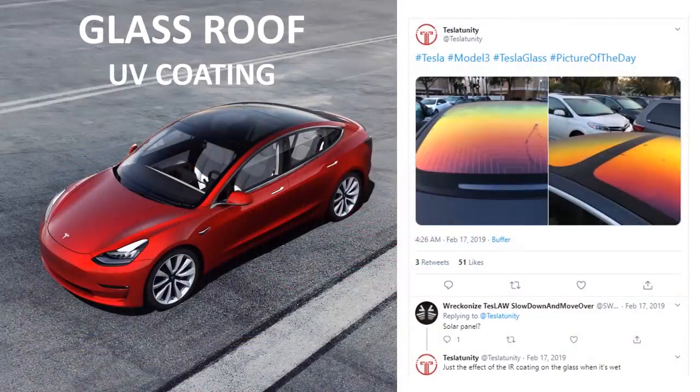Something else that has changed is the UV coating on the glass. The newer models still have this UV coating, but it has a slightly different formulation. When the original UV coating got wet, it would produce a beautiful rainbow effect — here's a picture from TeslaTunity on Twitter showing just how beautiful this was. A lot of people loved this, but the modern vehicles still have a UV coating that does not reflect light in that way anymore.